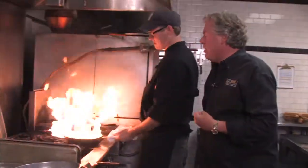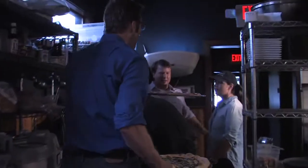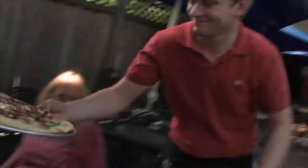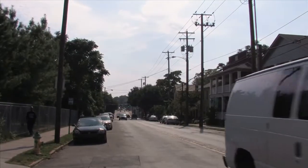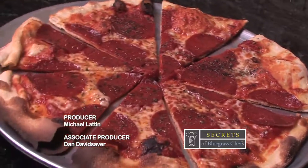A big thanks to Chef Darren and Jeff Wheeler for hosting us at The Grey Goose. It's easy to see why their restaurant is helping make Jefferson Street such a hot spot. That'll do it for this edition of Secrets of Bluegrass Chefs — I'm Tim Laird and we'll see you next time. Bye.